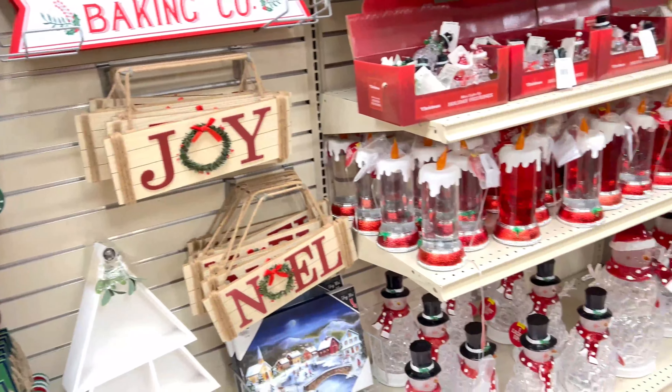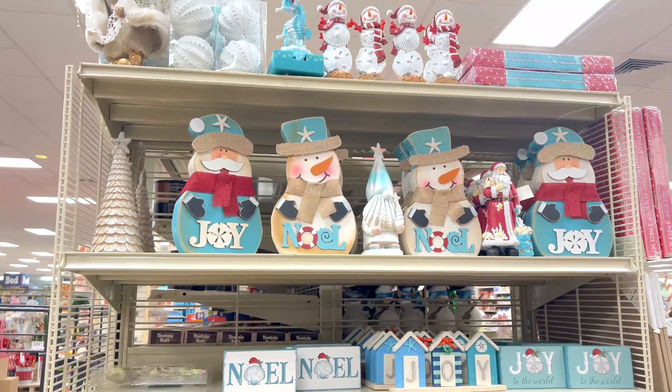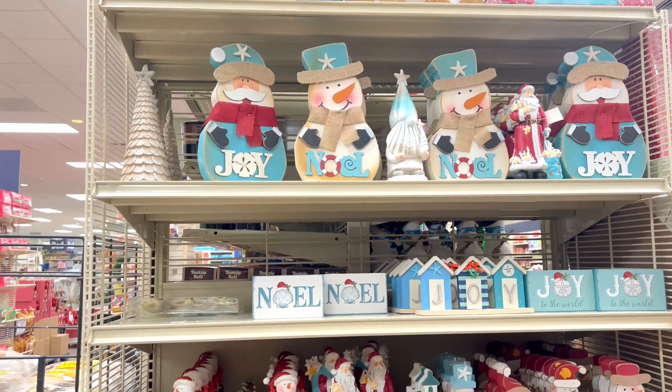They had a ton of these little Christmas signs all throughout the store, and I think that sign right there was only ten dollars.